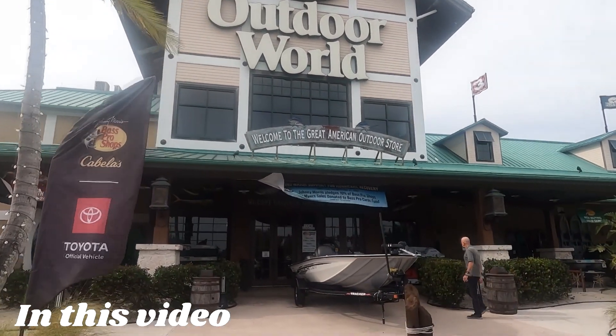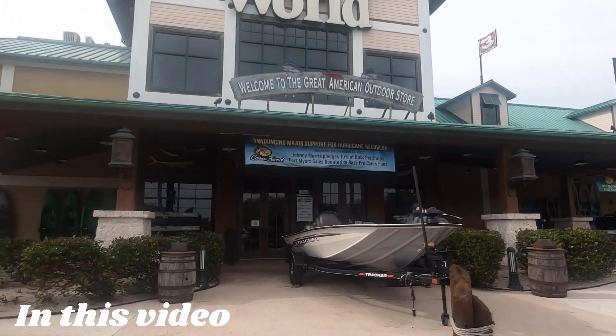Bass Pro Shop. So let's go on in and check out what's going on.